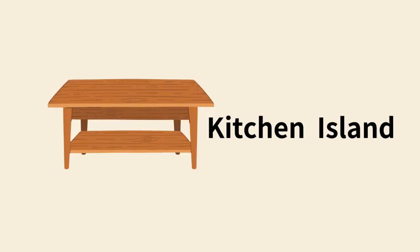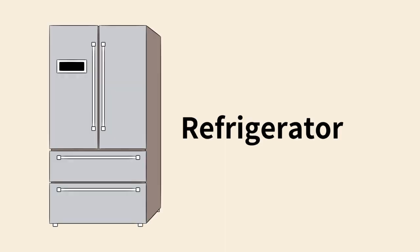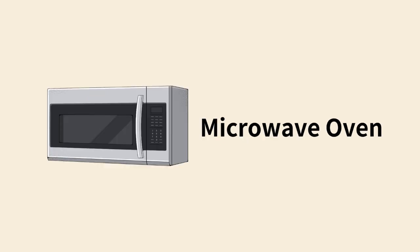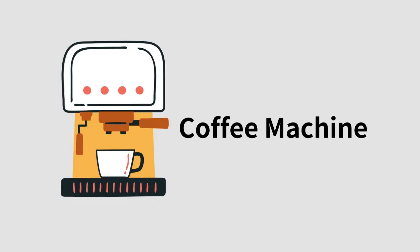Kitchen island. Kitchen towel. Refrigerator. Microwave oven. Rice cooker. Coffee machine.